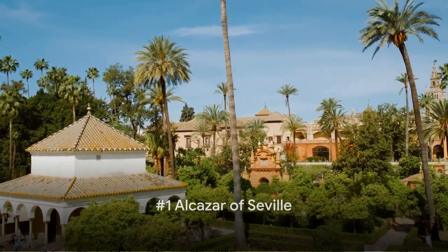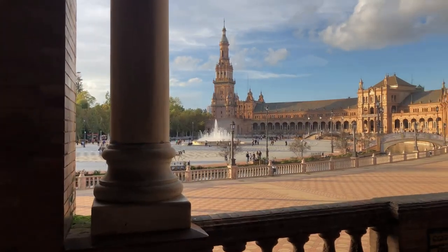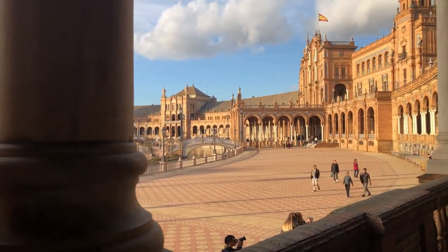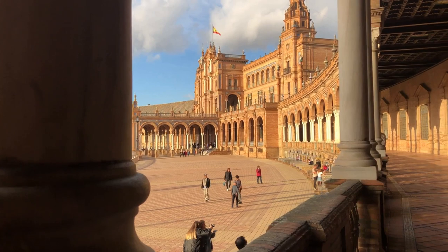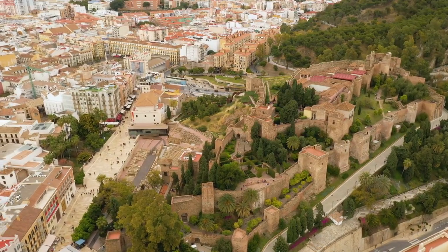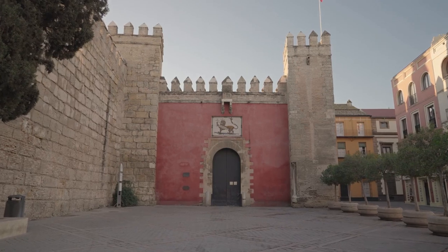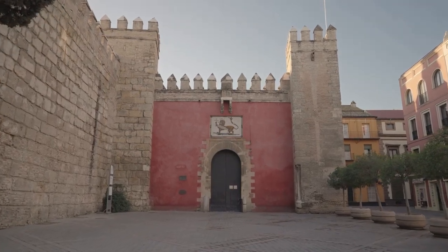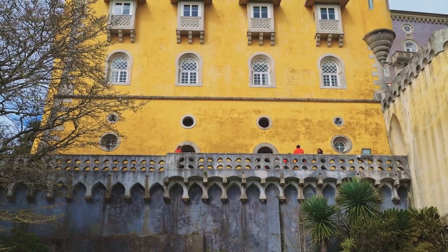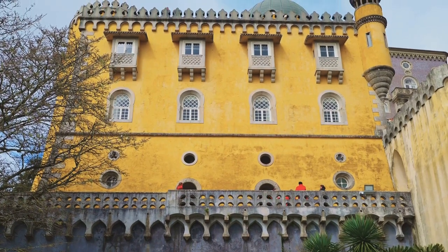Finally, at number 1, we have the Alcazar of Seville, a royal palace that's a testament to the Moorish influence in Spain. This breathtaking palace is a tapestry of history — a seamless blend of Christian and Islamic architecture revealing the story of a city where cultures have intertwined for centuries. Originating as a fort in the 10th century, the Alcazar has been home to various monarchs, each leaving their unique imprint on its design. The result is a stunning architectural amalgamation of Gothic, Renaissance, and Romanesque styles, complemented by intricate geometric patterns that are a hallmark of Islamic design.